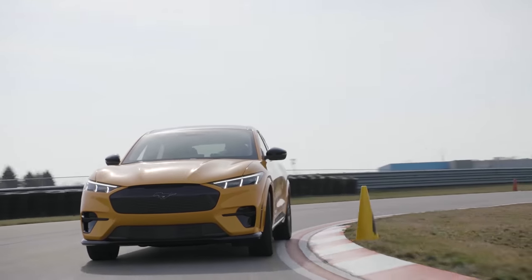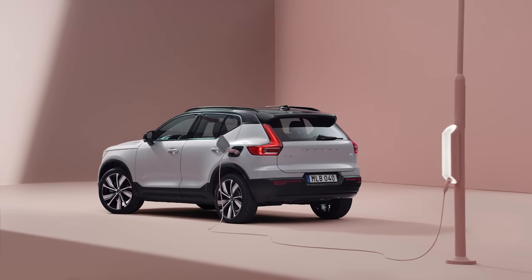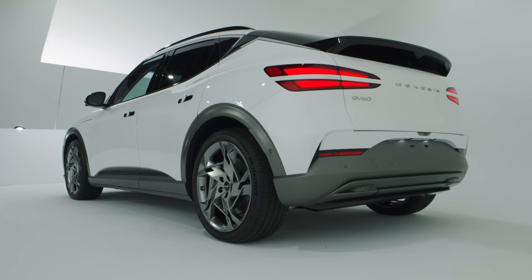Of course, there are other competitors out there — stuff like the Ford Mustang Mach-E, the Audi e-tron, and the Volvo XC40 Recharge. So what makes the GV60 different? Well, let's find out.